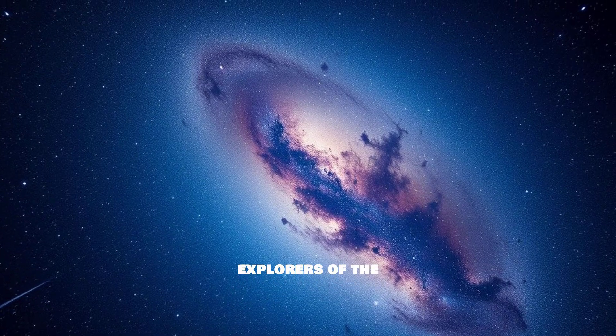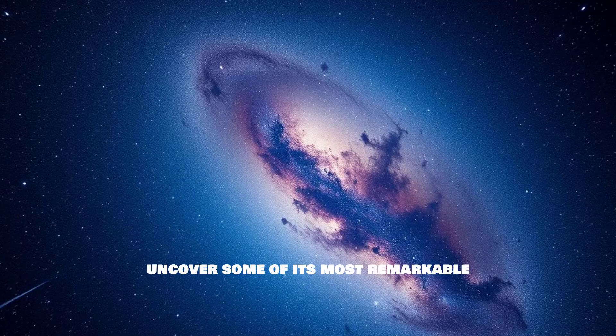Welcome, fellow explorers of the cosmos. Today, we turn our gaze inward, towards our own galactic home, the magnificent Milky Way. It's a place of immense scale and fascinating secrets, and we're going to uncover some of its most remarkable features.